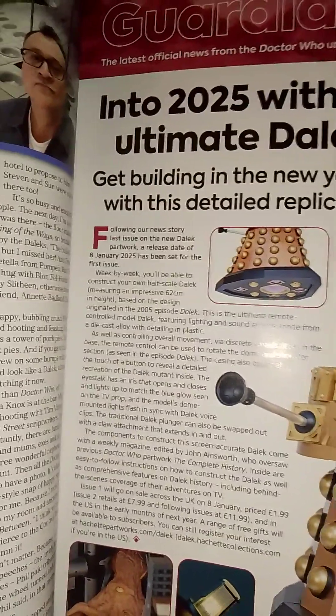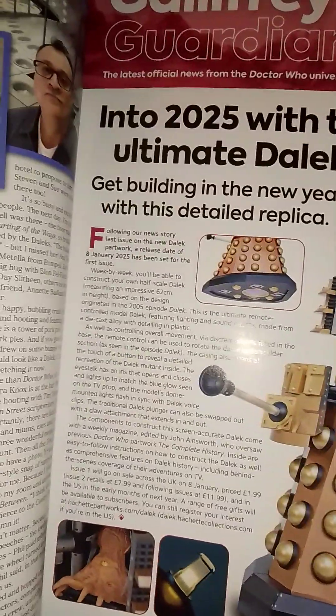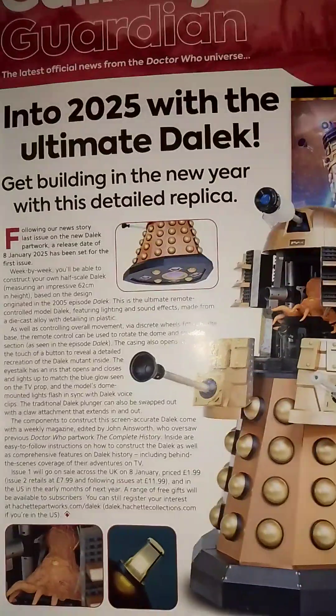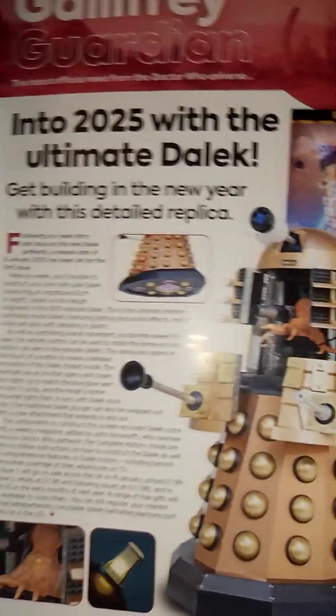The sucker is removable, so you can have different attachments on the sucker. That's what we know about it. The lights do flash, the eye does come on, the head is removable, and the case can be opened. We all know that. And yes, there's a voice operation too, apparently.